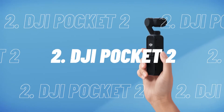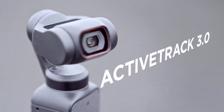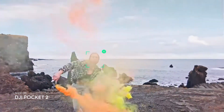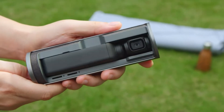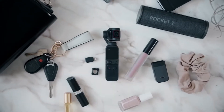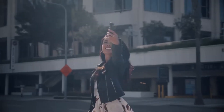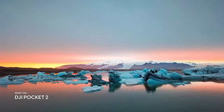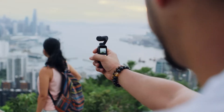At number 2, we have the DJI Pocket 2. With the Pocket 2's combination of a 3-axis gimbal and solid face tracking, it's suitable for those who shoot a lot of walk-and-talk style clips. In comparison to the Osmo Pocket, the DJI Pocket 2 has a larger sensor, a brighter lens, improved microphones, and a wider field of view. It features a 64MP sensor, upgraded from 12MP on the DJI Osmo Pocket.